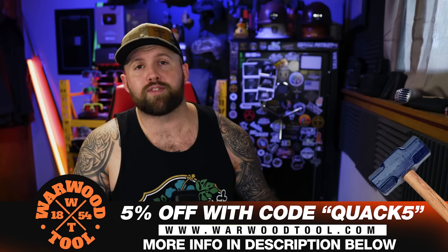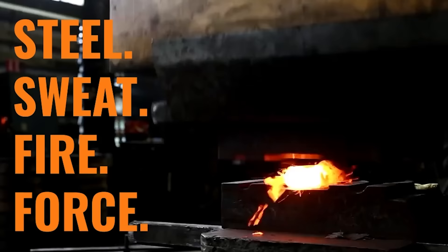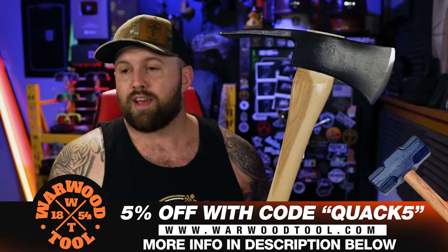This video is brought to you by Warwood Tools, a family-owned business that for over 160 years has been making sledgehammers and axes right out of West Virginia using American 1060 high-carbon steel. To this day, they still make all their tools using World War II-era drop hammer forging. If you want some tools that are going to outlast you, I would recommend Warwood Tools — linked in the description below.